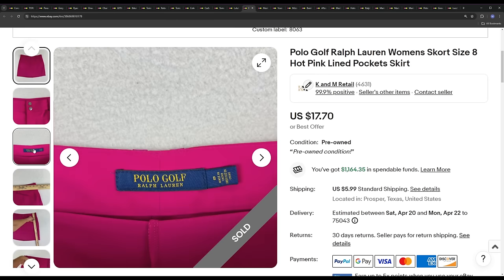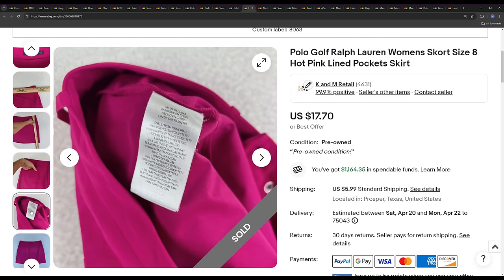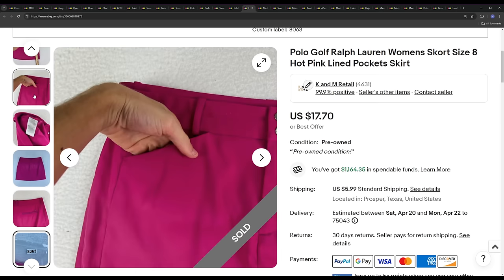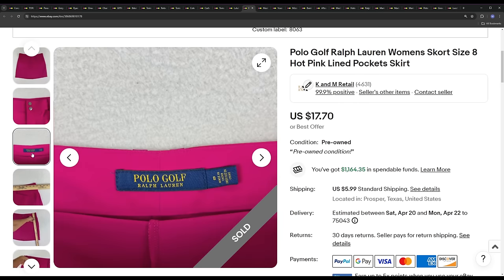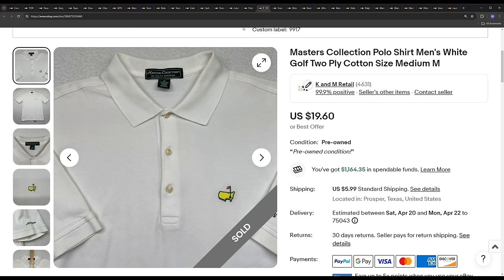Next we've got a Polo Ralph Lauren RLX women's skirt. Kendall picked this up — she does a lot of women's clothing. Yesterday's video I said we basically stopped picking up all RLX stuff, but with a skirt like this we probably paid $3 or $4 at most. It ended up selling for the ask price of $17.70 after six to seven months. Now that golf season is coming up and it's getting warm, Ralph Lauren skirts might push into the $20 mark this summer.